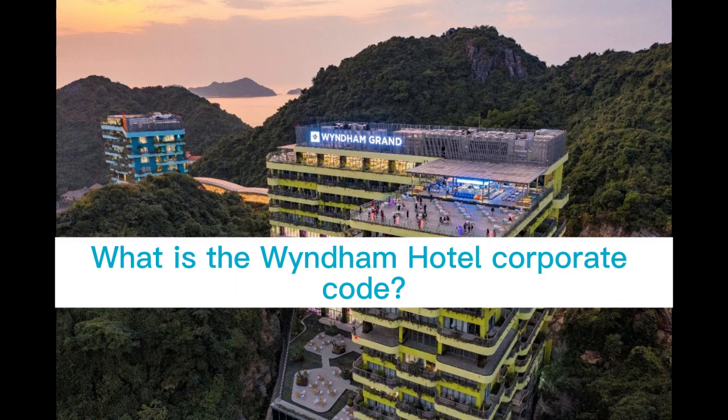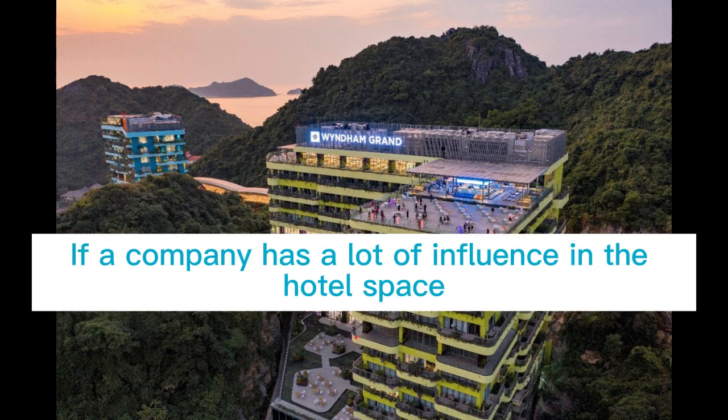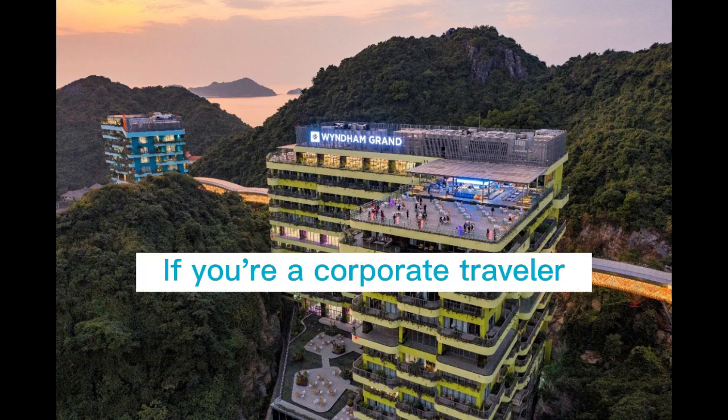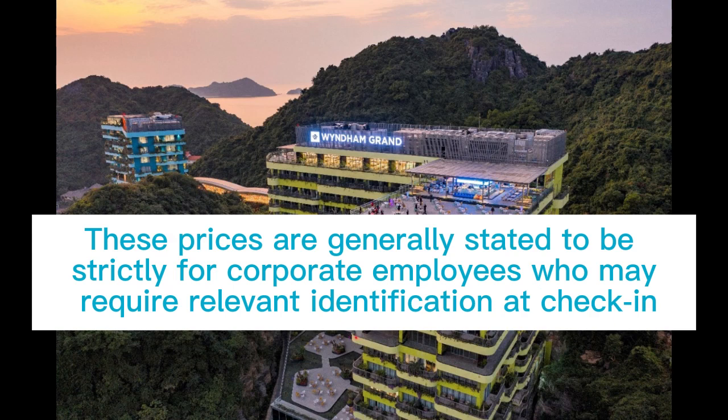What is the Wyndham Hotel Corporate Code? Wyndham Hotels & Resorts is one of many large travel brands that offers corporate code prices for corporate employees to negotiate. If a company has a lot of influence in the hotel space, the discount may be bigger, and vice versa. If you are a corporate traveler, you can often benefit from cheap accommodation at Wyndham Hotels by booking online in advance using a specific corporate code. These prices are generally stated to be strictly for corporate employees who may require relevant identification at check-in.